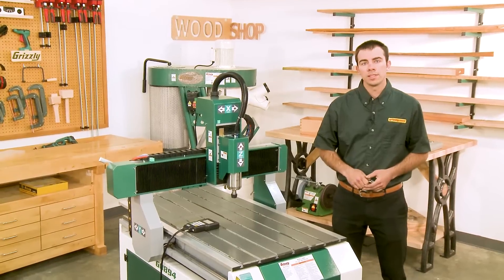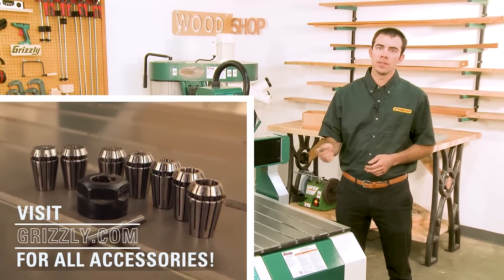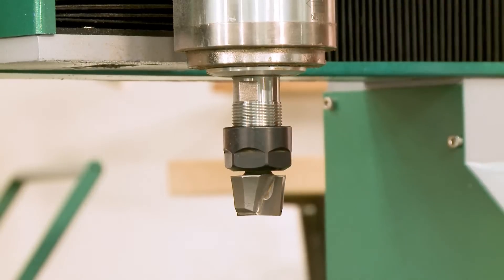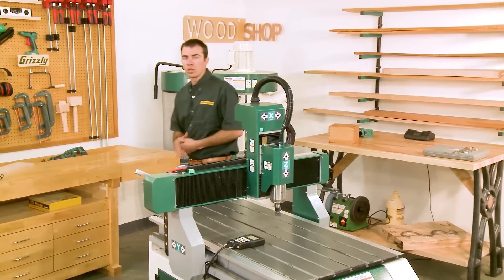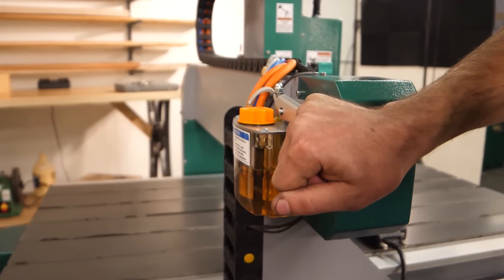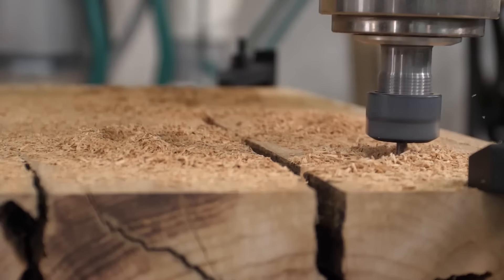The spindle utilizes an ER20 collet system for a wide range of tooling options, and the spindle speed itself is customizable from zero to 24,000 RPM. The G0894 also utilizes a one-shot oiler system to help lubricate the precision ground bearing carriages, as well as a water-cooled spindle, which makes it perfect for any production environment.